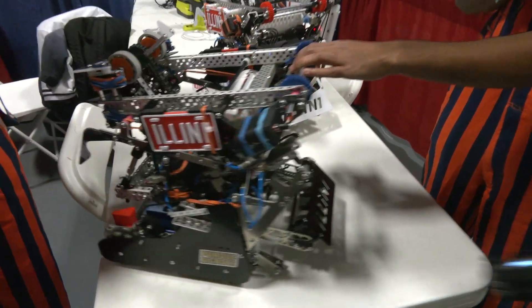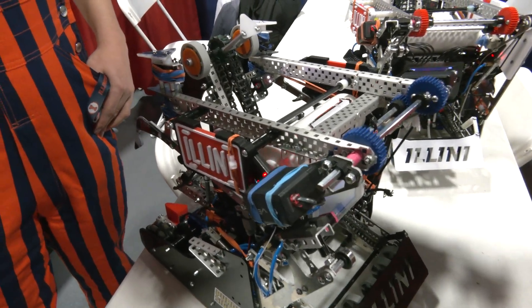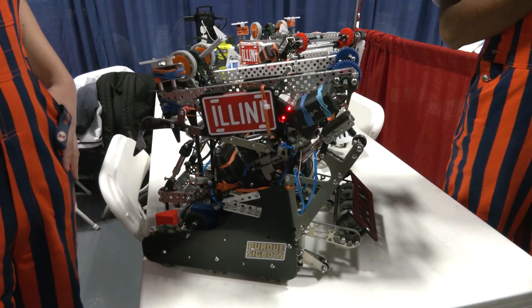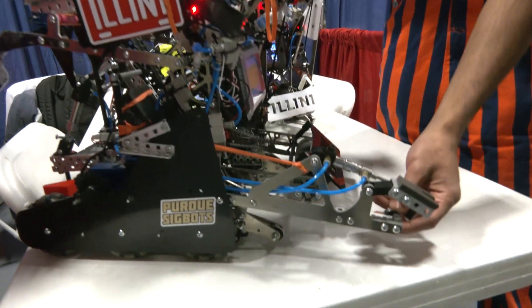I'm the driver on Team Illini, and one thing all drivers can relate to is that we don't want to be thinking too much in the match — we just want to be doing. We don't want things to be hard or controls to be convoluted. We want all the tools given to us to be used effectively.